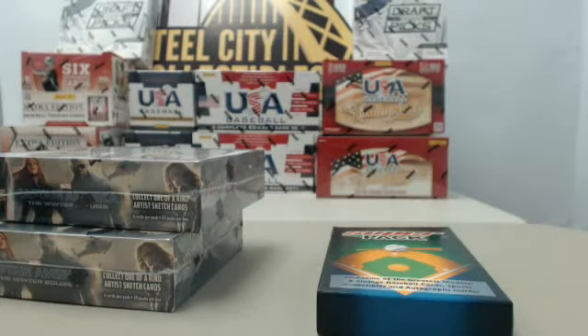All right, guys, we are back on Breakers TV. Appreciate you guys who stuck around for our 2014 Topps Archives case break. That was a fun one. We pulled a couple of Major League autographs — a Roger Dorn numbered to 10. Very, very fun there.